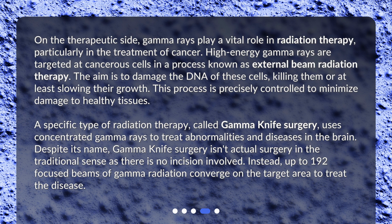A specific type of radiation therapy, called gamma knife surgery, uses concentrated gamma rays to treat abnormalities and diseases in the brain. Despite its name, gamma knife surgery isn't actual surgery in the traditional sense, as there is no incision involved. Instead, up to 192 focused beams of gamma radiation converge on the target area to treat the disease.